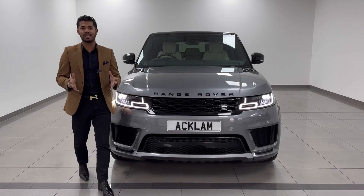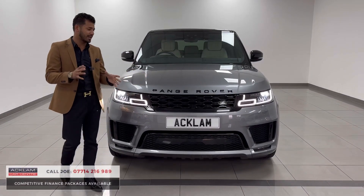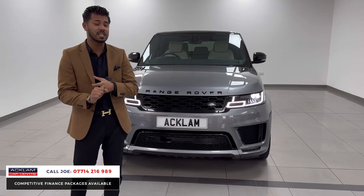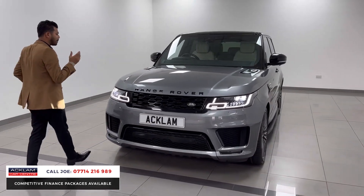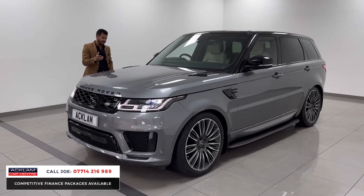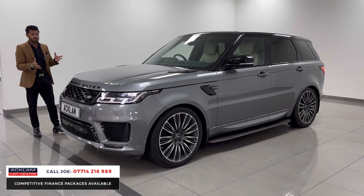We don't get anything for about five weeks and then we get five in a few days. This one's just turned up — a very special car. 2020, 20 registration, one owner from new, full service history, 38,000 miles in a beautiful color called Iger Gray Autobiography Dynamic, which is the 3 litre SDV6, 304 brake horsepower. The car is stunning.